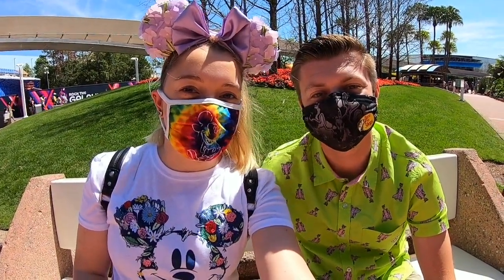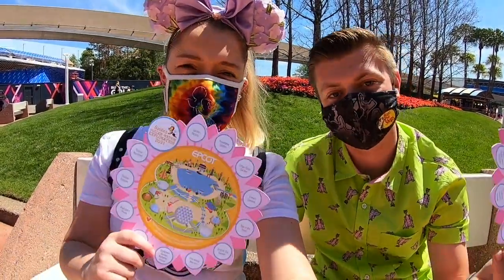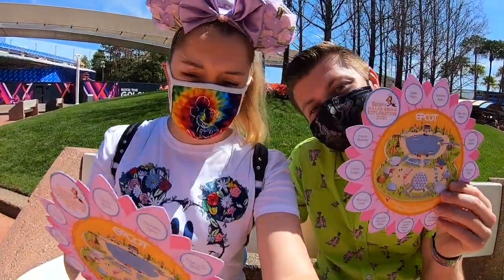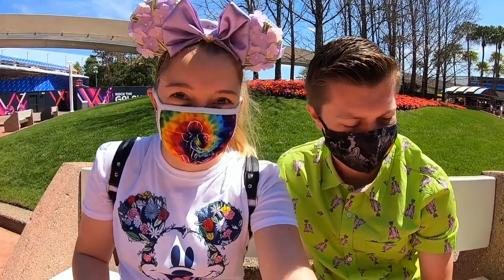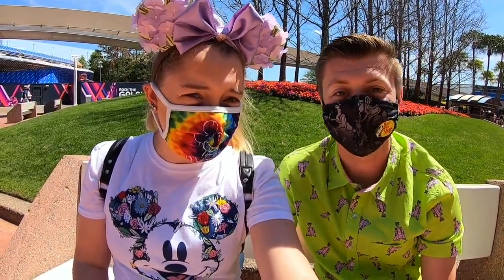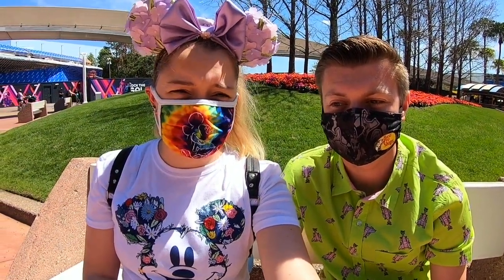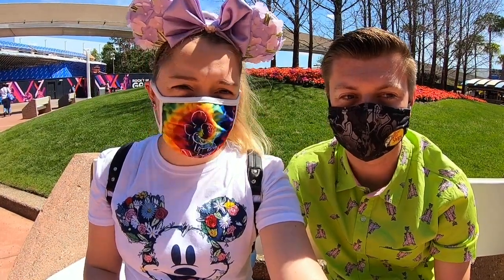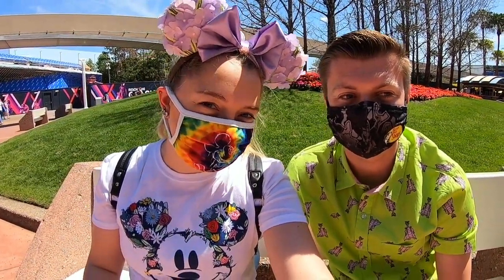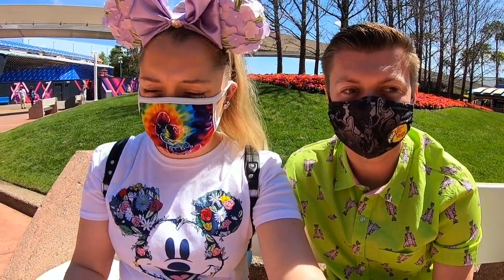Hey guys, so we did a little bit of shopping — a little bit is an understatement. We'll show everything that we got at the end of the video, but we wanted to show you our scavenger hunts now. We each got a Spike's Pollination Nation Exploration scavenger hunt — it's a lot of ages. The prizes are plates, and it's a $7.99 map without the discount. We did have a passholder discount on it, I think it was like $6.49 with the passholder discount.